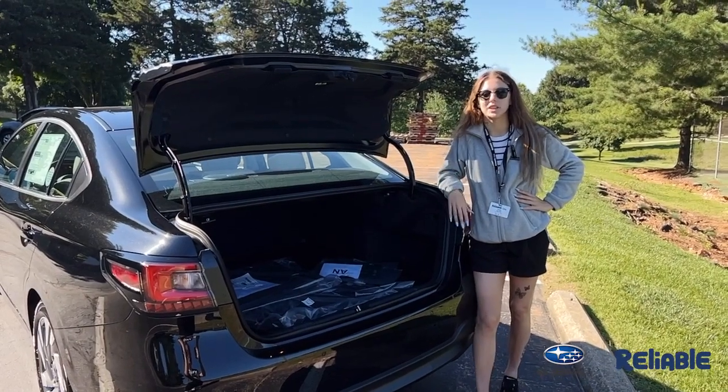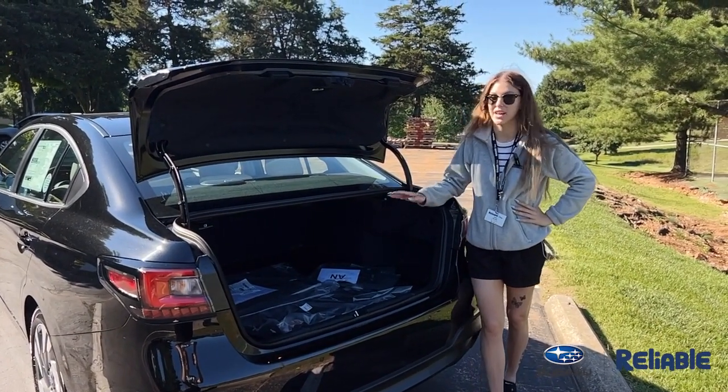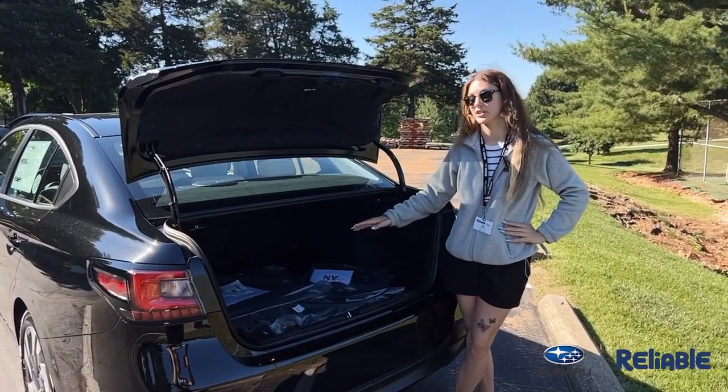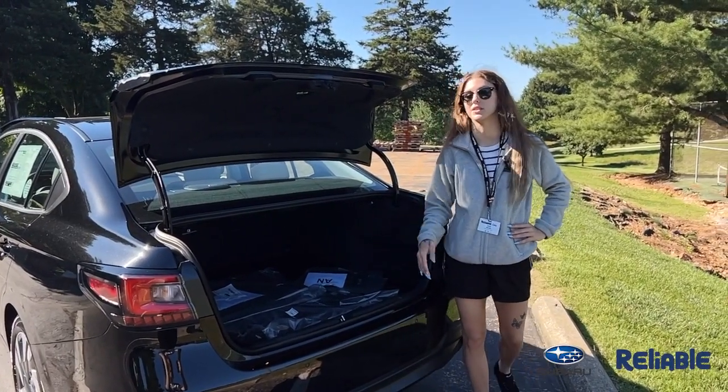Just like the rest of Subaru's SUVs, you're not going to have to compromise at all if you go to a sedan. You're going to still have a ton of cargo room back here and you're going to be able to lay your seats completely flat with a 60-40 split.